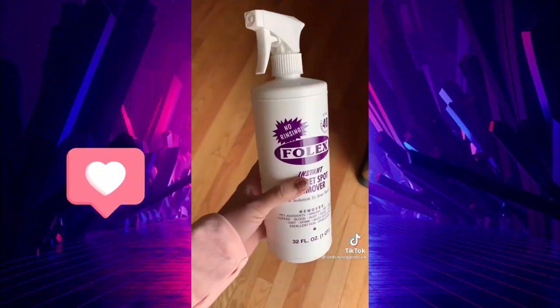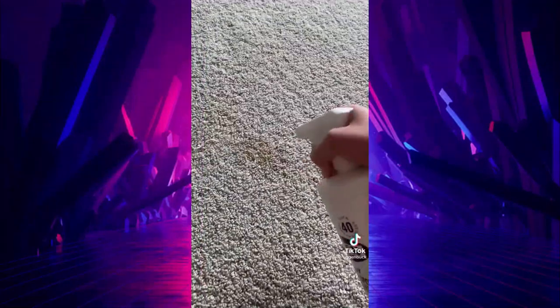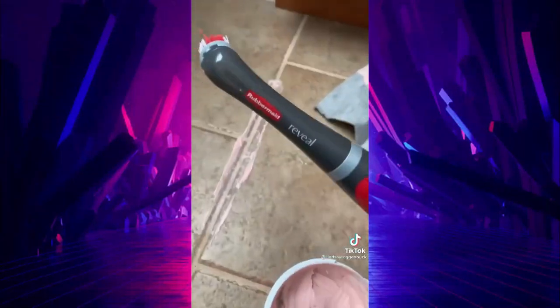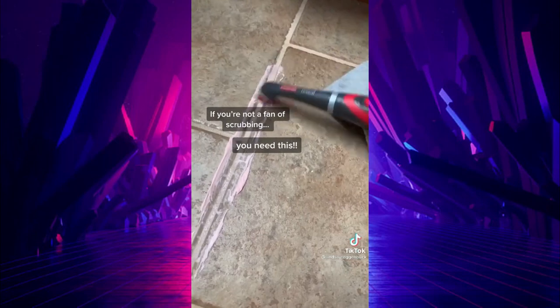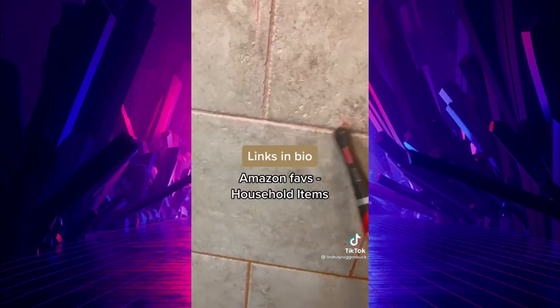Folex is a must-have for getting stains out of carpet and upholstery. It has almost 30,000 reviews on Amazon and can get out things like grease, old pet stains, ink, red wine, and coffee. And this power scrubber is a must for cleaning bathrooms, tile, grout, and so much more — and it's even water-resistant.